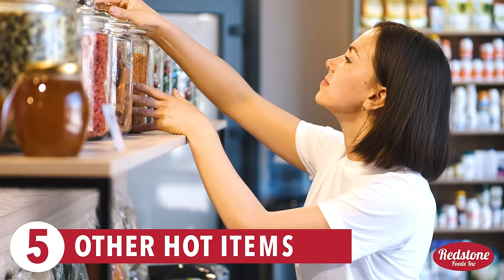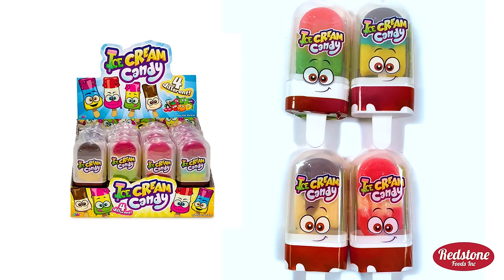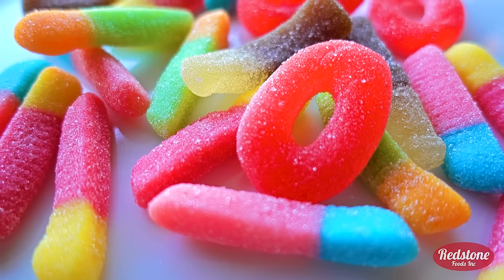5. Offer other hot items that attract people to your store, like these interactive candy popsicles that customers can make themselves by just adding water. Once the customers are at your store, it'll be hard for them to resist the rest of your delicious treats, including gummies.